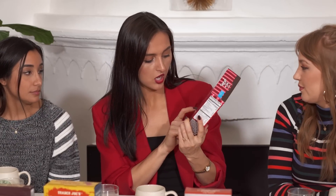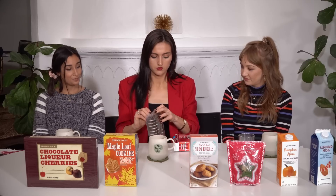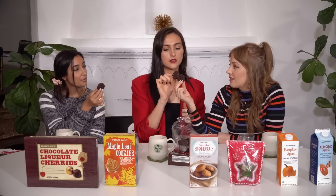Next we have the candy cane JoJo's — a chocolate sandwich cream cookie with real candy cane pieces in every bite. I love anything with candy cane peppermint, that's my favorite thing about the holidays. They look like double stuffed, which are the best. Kind of like Thin Mints! Do you like Thin Mints? I love Thin Mints — they were my favorite. Don't you remember we did a Girl Scout cookie taste test? That was one of our first videos. They put a lot of filling in these!